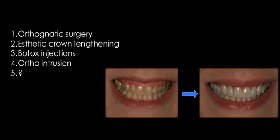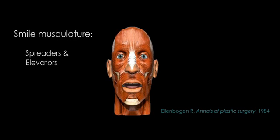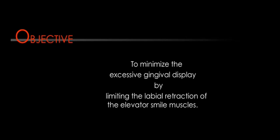The fifth option is the procedure I'd like to explain: surgical lip repositioning. Before we talk about the procedure, a little bit about the smile. When we look at the smile muscles, we have spreader muscles moving the lip sideways and elevator muscles moving the lip upwards. The goal of the procedure is to limit the retraction of the elevator muscles so the patient smiles less in an upward direction, which reduces the gummy display.